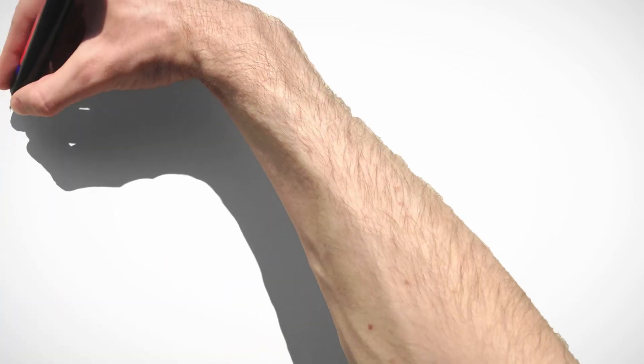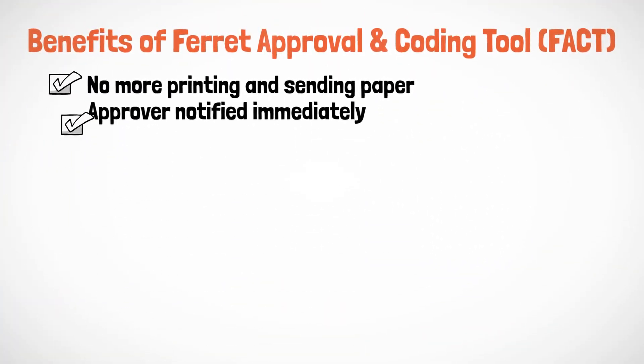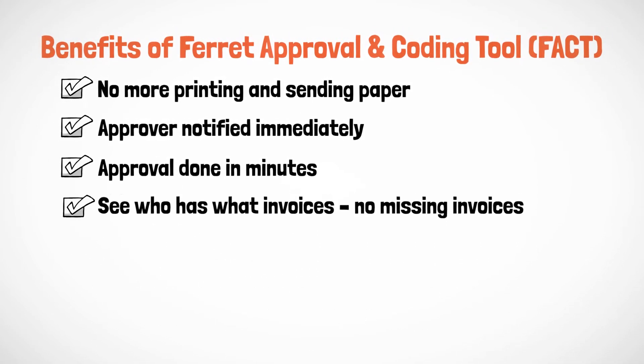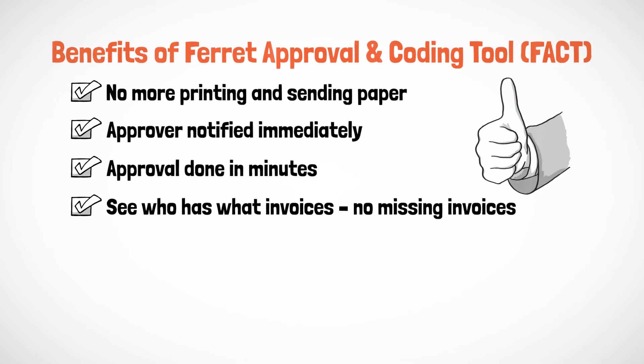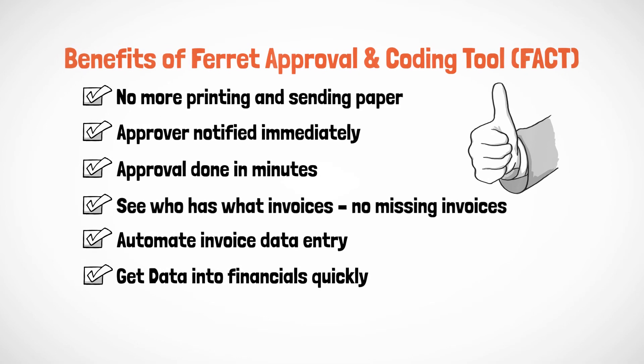The benefits you will get with FACT are: No more printing and sending paper. Approver notified immediately. Approval done in minutes. See who has what invoices. No missing invoices ever. Automate invoice data entry. Get data into financials quickly.